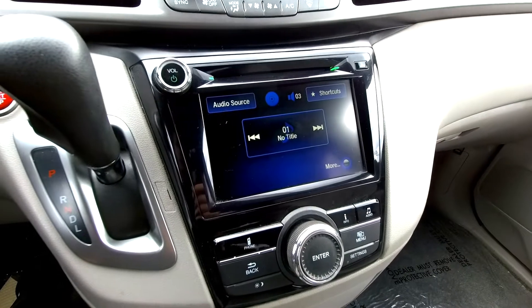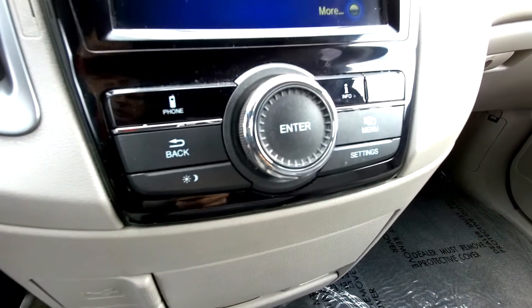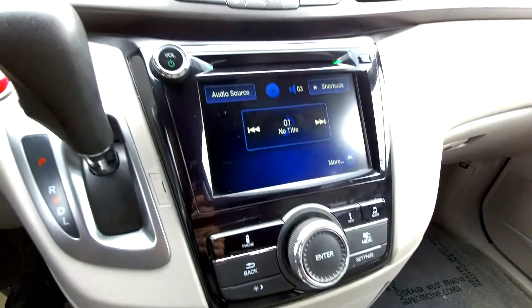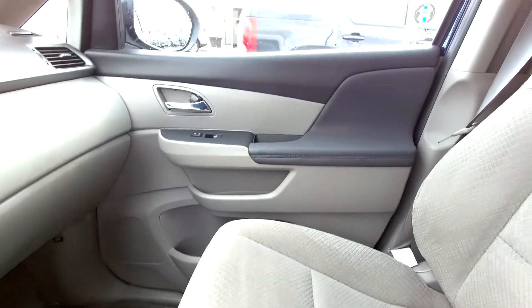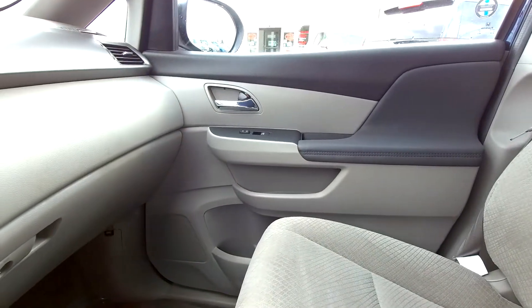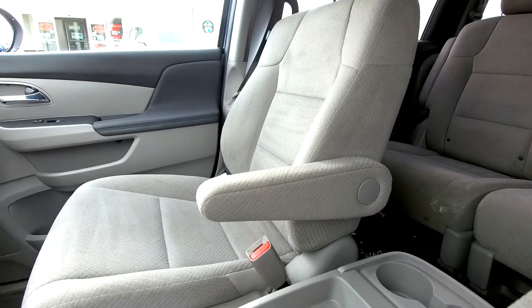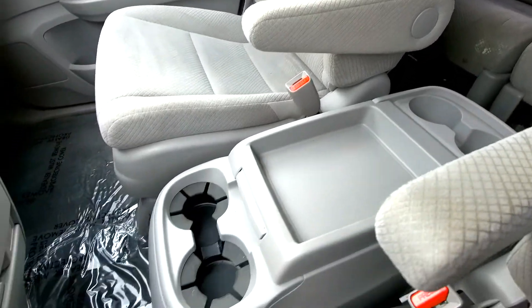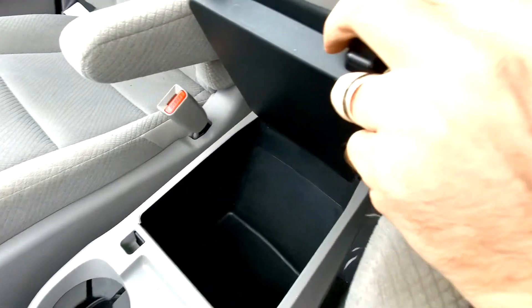Big screen down here — that's your audio system, and of course you can pair your phone to there. Everything down here is your controls for that, and most of them are on the steering wheel as well. Looking at the door panels, you've got a bit of a two-tone, very light gray interior with cloth seats. Driver and passenger have separate arm rests, and down in your center console you've got tons of storage space.